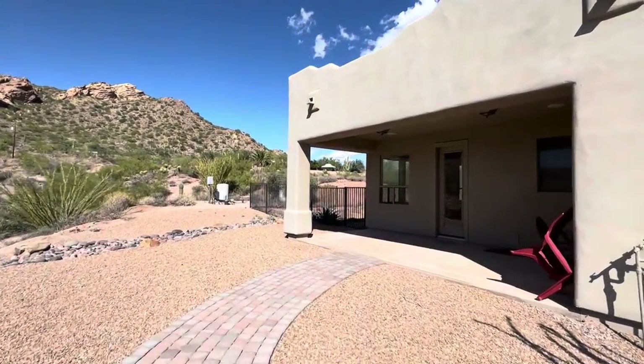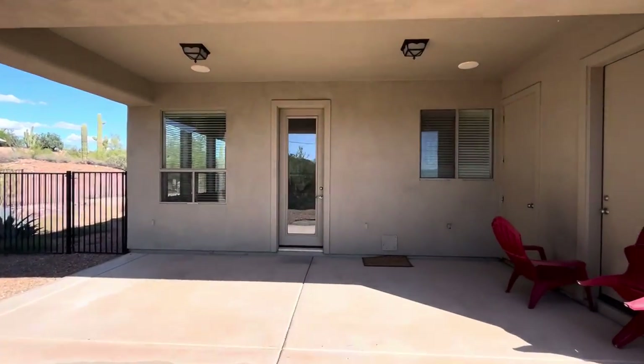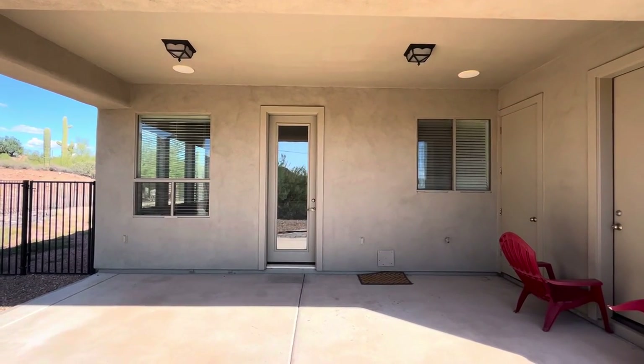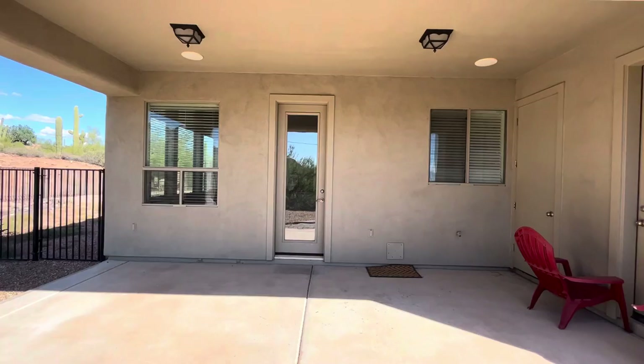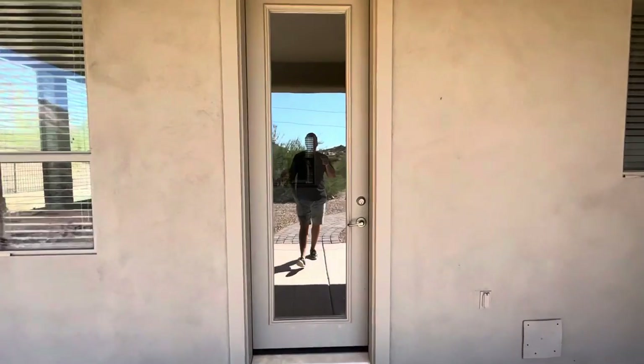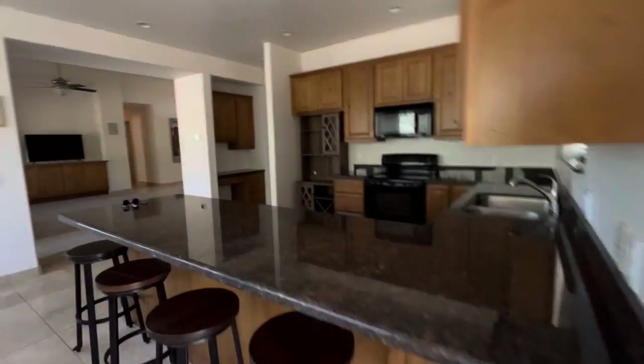The HVAC — the heating and cooling — was replaced in 2021. This house does include all of the furniture. It's been on the market 66 days and it's listed at $929,000. There's no HOA. It was built in 2005 and it does include a pool. Let's go tour the house and then we'll check out the backyard.